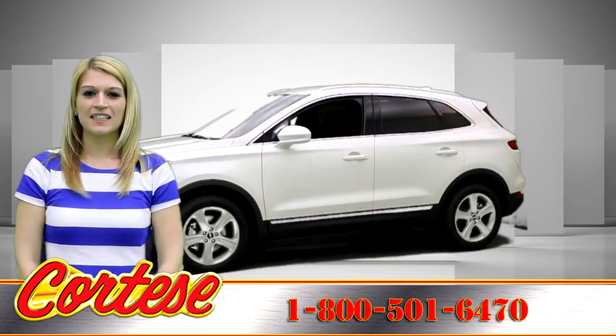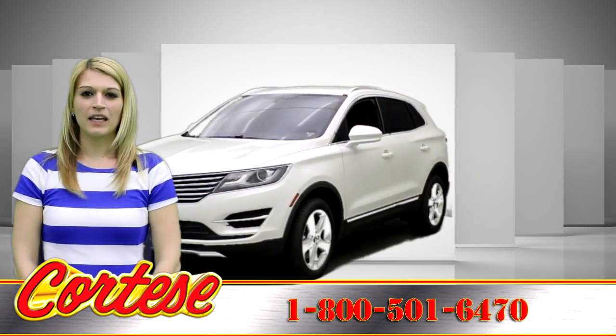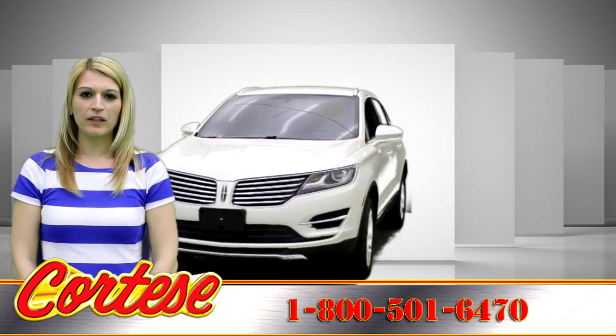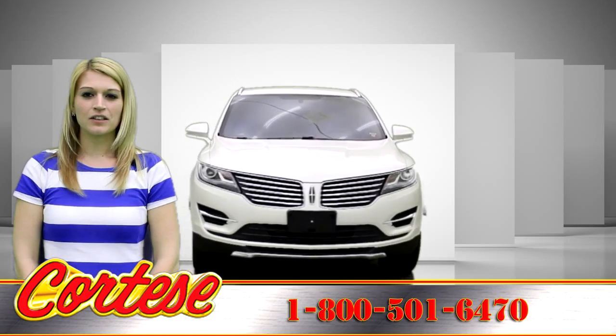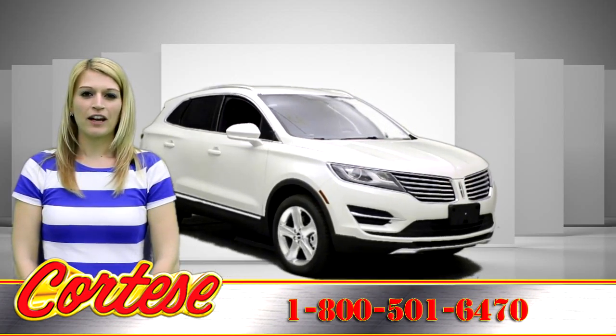Introducing the 2016 Lincoln MKC. Standard equipment includes 18-inch alloy wheels, rear parking sensors, heated mirrors, keyless ignition and entry, and leatherette upholstery.